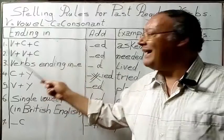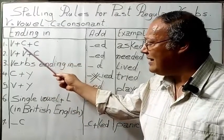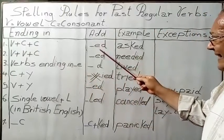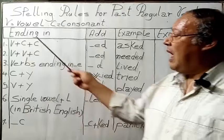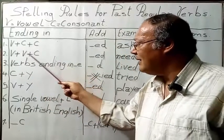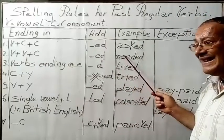Rule 1: Verbs ending in vowel plus consonant plus consonant, we add ED. For example, asked. Rule 2: Verbs ending in vowel plus vowel plus consonant, we add ED — for example, needed.